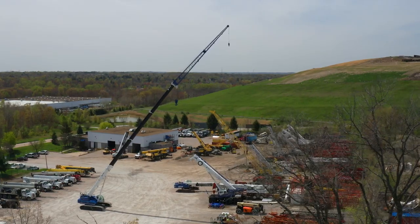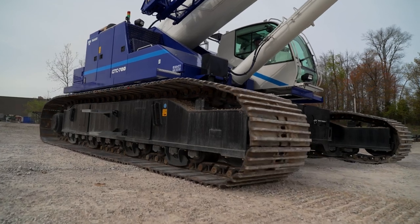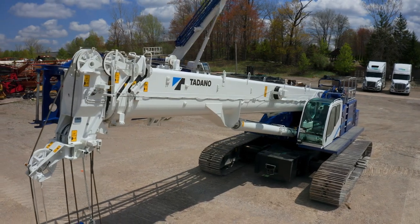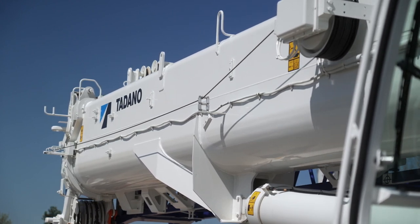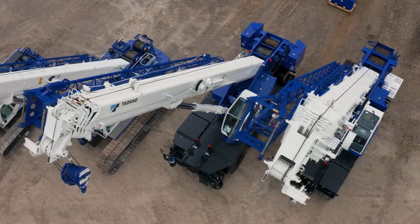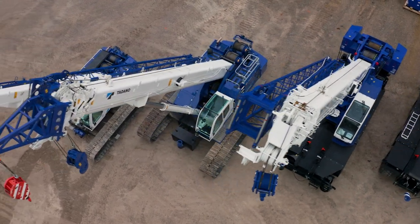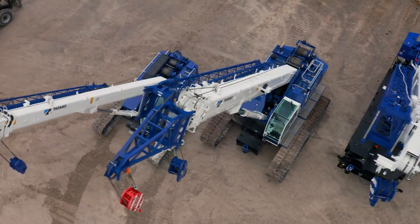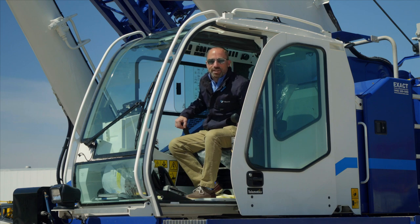We're out here in the crane yard today and we're checking out this new 70-ton Tadano Teleboom Crawler. This crane is packed with innovative features that will enhance your job site productivity and improve safety with unmatched versatility. As a dealer for the full Tadano product line, we've had the opportunity to firsthand experience the positive impact that Tadano has had on the crane market. This Teleboom Crawler is no exception. Let's take a closer look at the Tadano GTC 700.